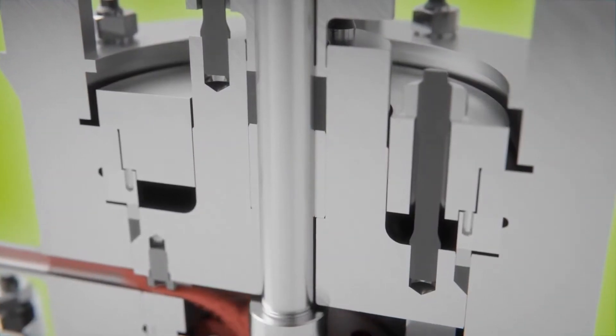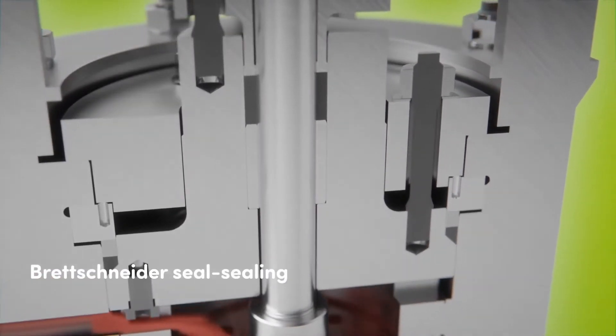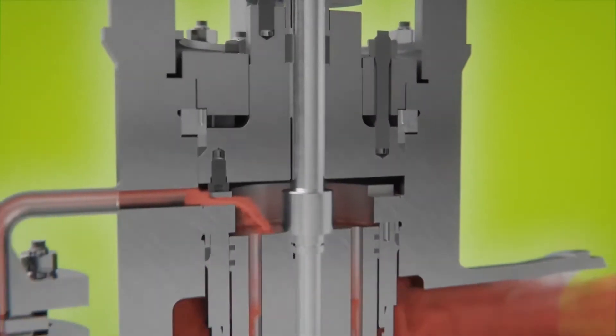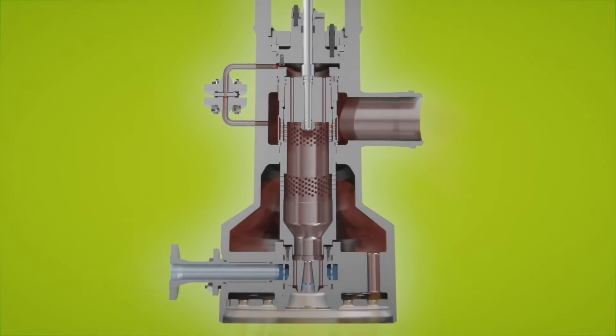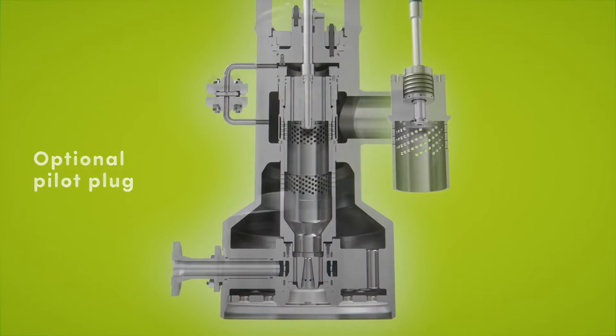The ARCA Brett Schneider self-sealing bonnet is the optimum solution for external tightness at high pressure. Wherever high internal tightness is required, the pilot plug leads to reduced actuator forces.